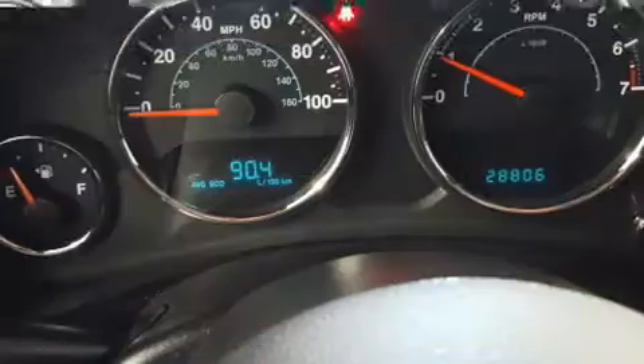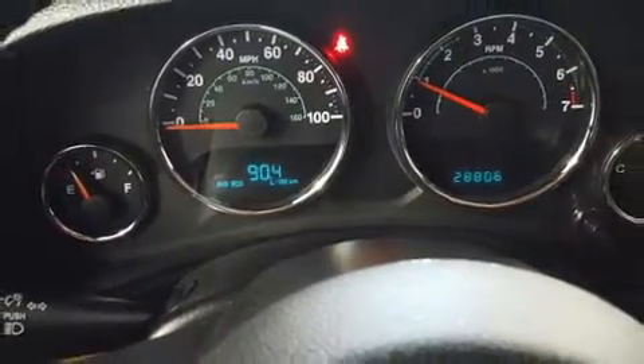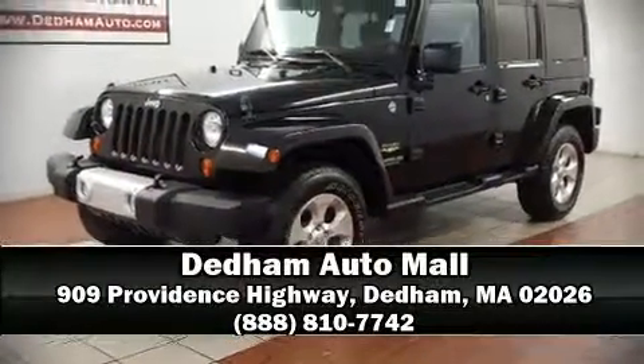A Carfax history report provides you peace of mind by detailing information related to past owners and service records. Our sales staff will help you find the vehicle you've been searching for — stop by our dealership or give us a call for more information.